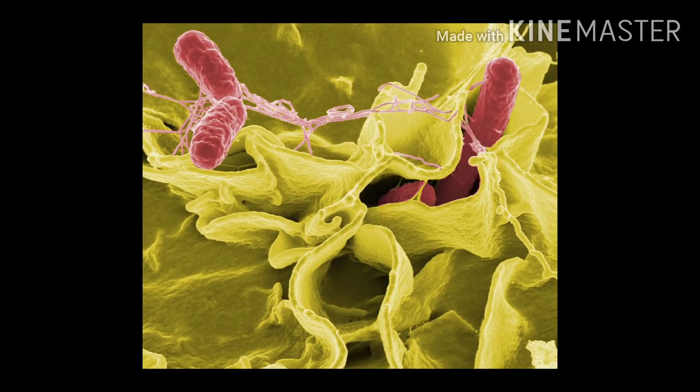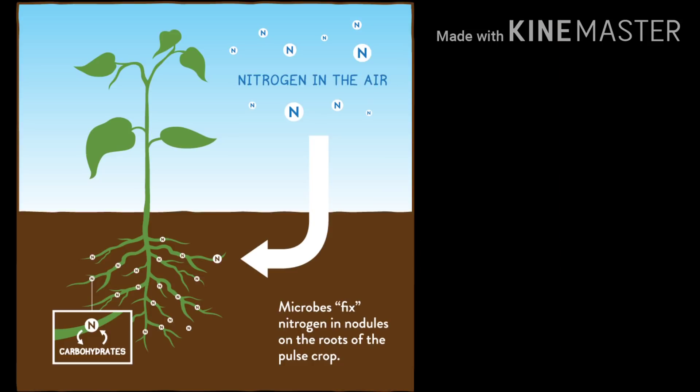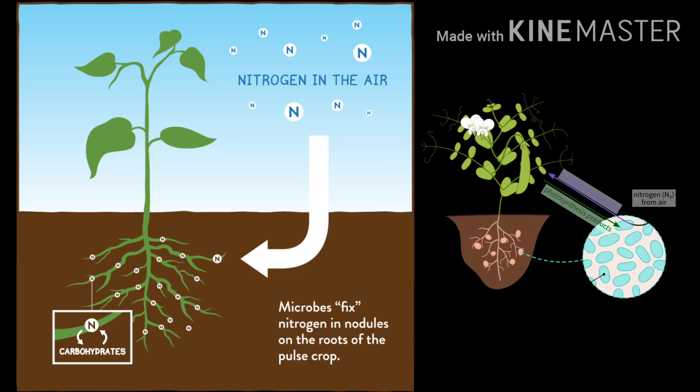You remember the helper bacteria Rhizobium from the last chapter? What a crucial role it plays in fixing up nitrogen and making it available to plants. These and many more examples suggest that not all microbes or bacteria are bad — they can be good for us and our environment too.